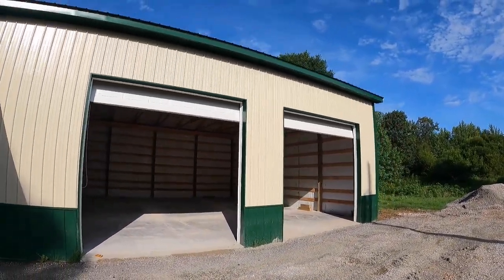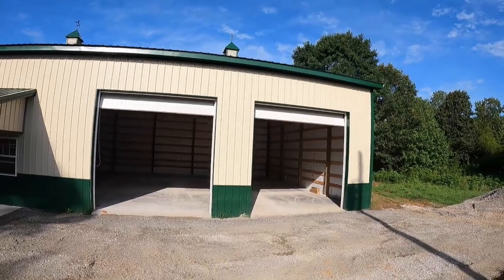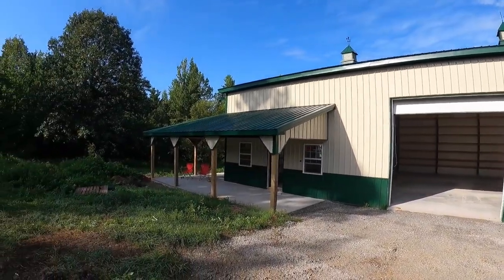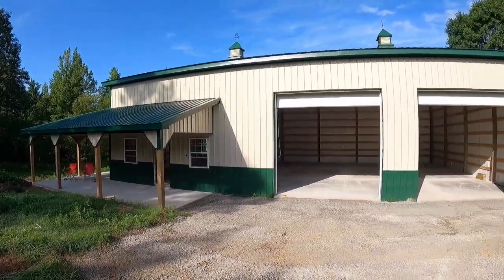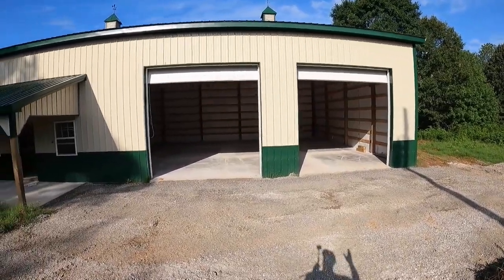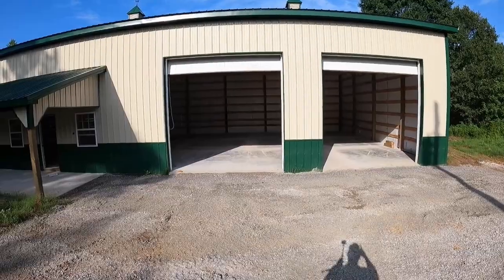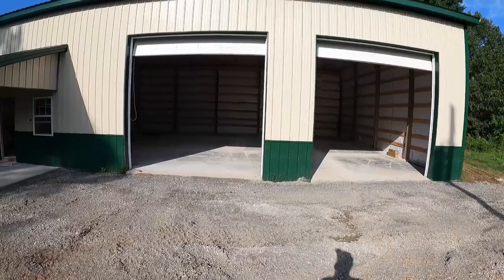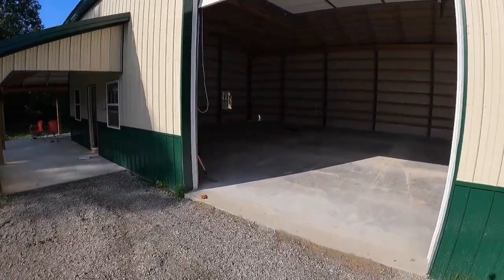As I mentioned, we're at 40 by 60 with 16-foot walls. The reason for that is I plan on putting in a mezzanine inside half of this. We've got 12-foot doors. On the right side as I'm looking at it, we've got a 6-inch slab — that's where the tractor will be housed. On the other side where I plan on having the mezzanine, we've only got four inches.